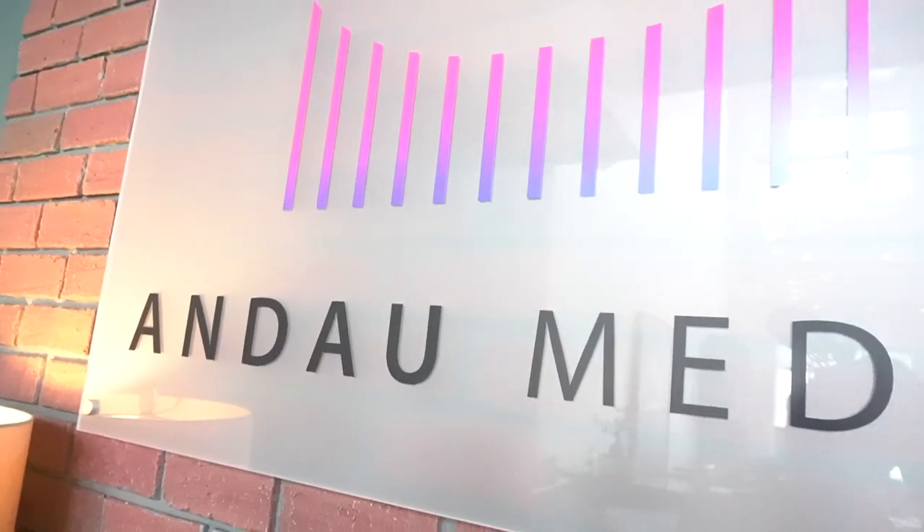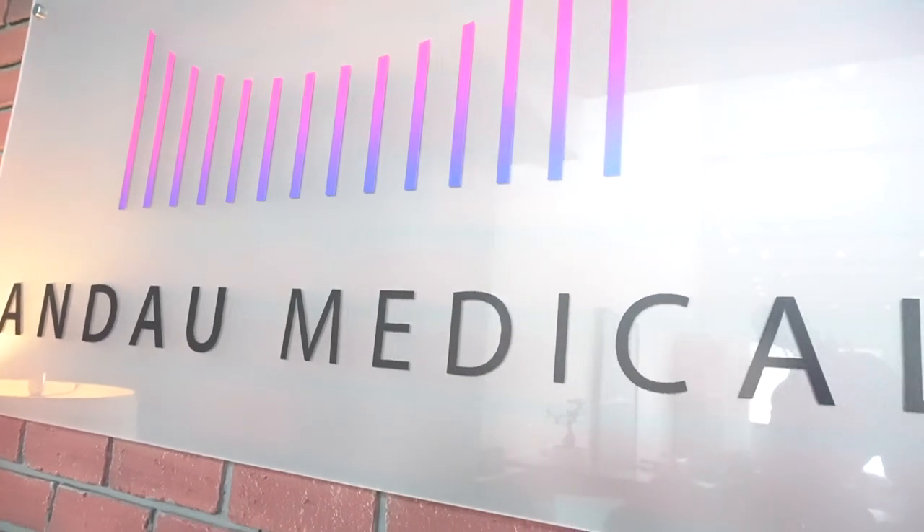Hey guys, my name is Liana. I'm a dental hygienist here in Edmonton and I'm also a territory manager for Andal Medical. We're here at headquarters right in Edmonton, Alberta, Canada.